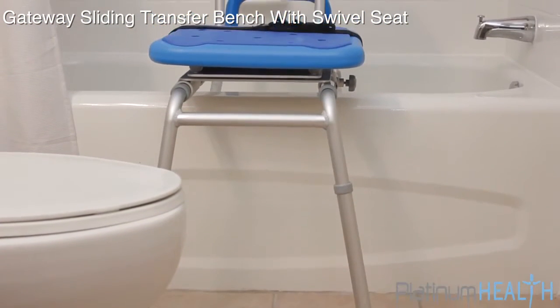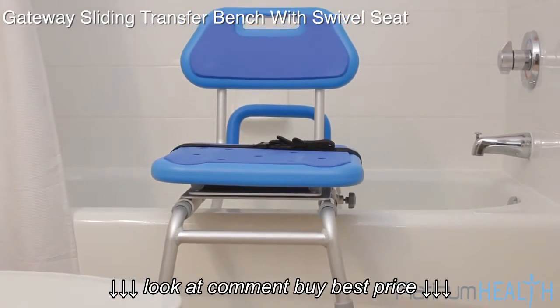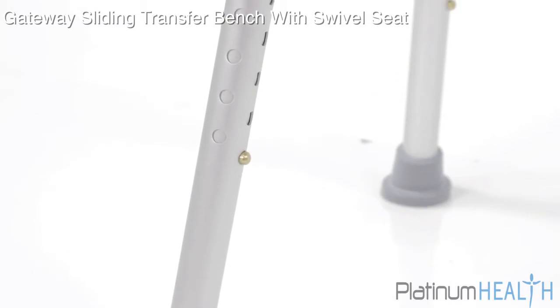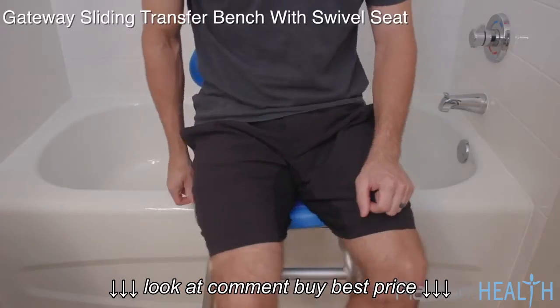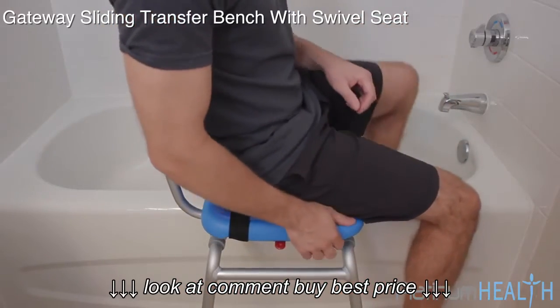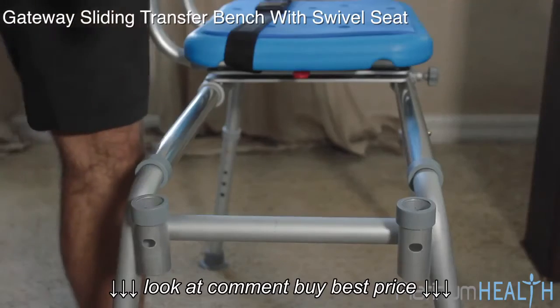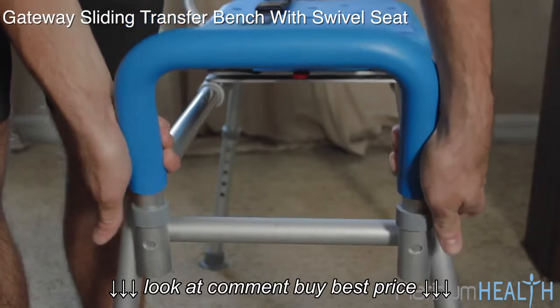The Gateway's space-saving design allows it to easily integrate with most tubs and showers. The adjustable height legs mean that the seat height can be perfectly customized to the needs of the user. It is completely reversible and will work for both right side and left side access. The simple tool-less assembly means the Gateway can be completely set up in less than five minutes.